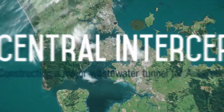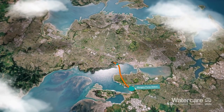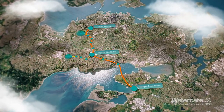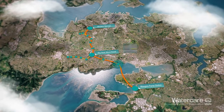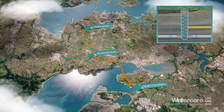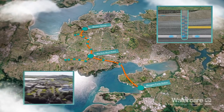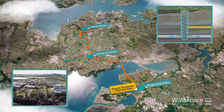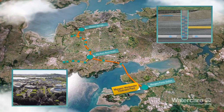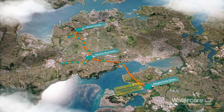Watercare is creating an important new underground wastewater tunnel for Auckland, known as the Central Interceptor. Wastewater will enter the Central Interceptor and its connected network through a number of drop shafts. Using gravity, these drop shafts will convey the wastewater down to the tunnel and all the way to the new Mangere pump station, where it will be pumped up to the existing Mangere wastewater treatment plant. Managing air flows and pressures, as well as wastewater flows inside the tunnel, will be critical to ensuring safe, sustainable and compliant operation of the central interceptor system.